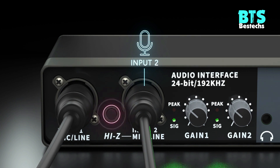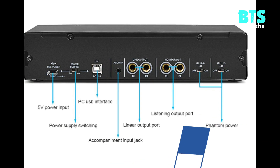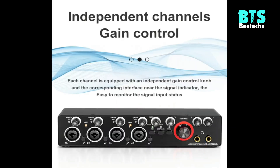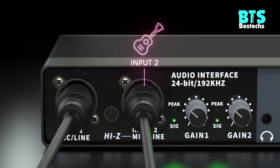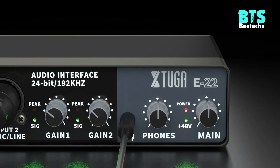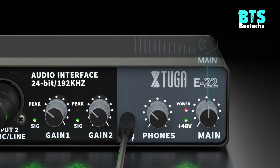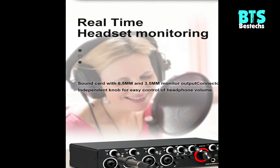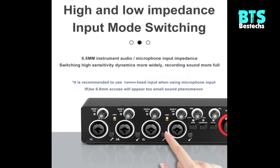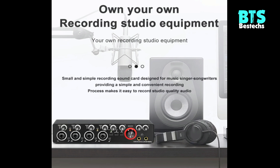Support Loopback Function: the audio sound card has a loopback function that is convenient to mix all of the audio input from each channel together with audio signal playback in the computer into two channels, and sends them back to the computer. It is compatible with popular recording software on the market, giving you more flexibility to choose your sound production. It does not need to download proprietary drivers; its USB audio interface uses a generic driver for Windows or Mac.